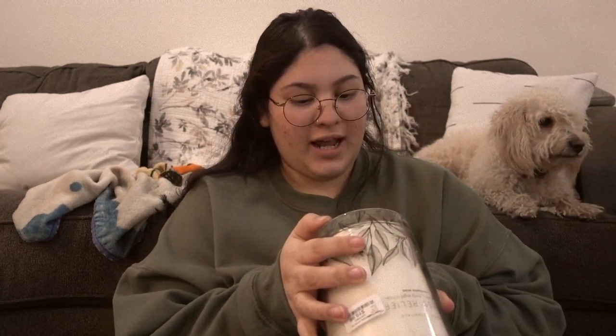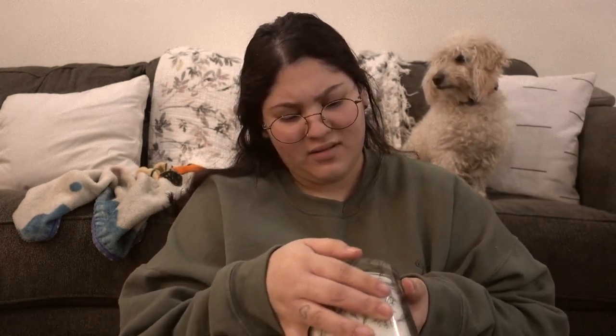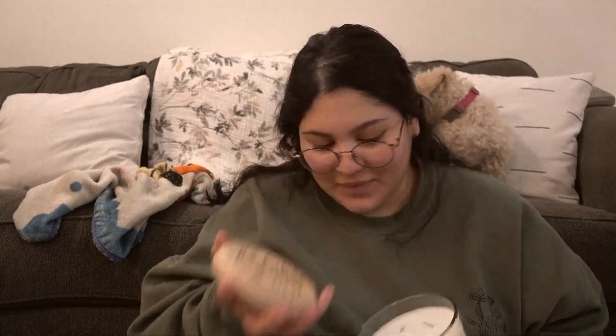And this is a gift for a family member — it's a giant 38-ounce candle, and the scent is eucalyptus mint. It smells really good. This is really cute though, and it smells delicious.